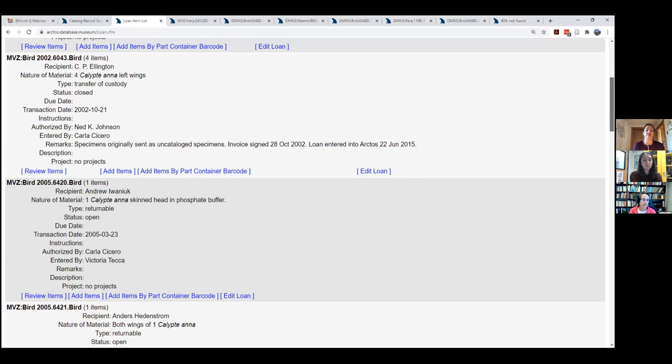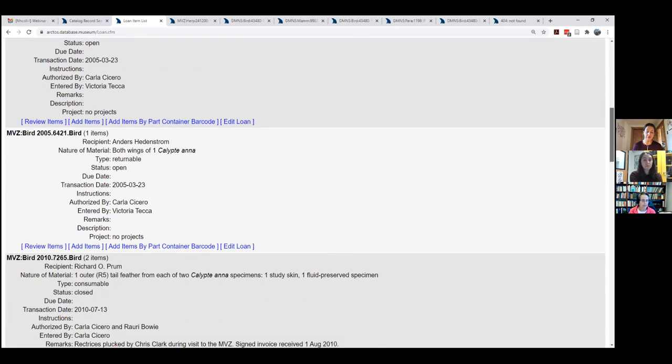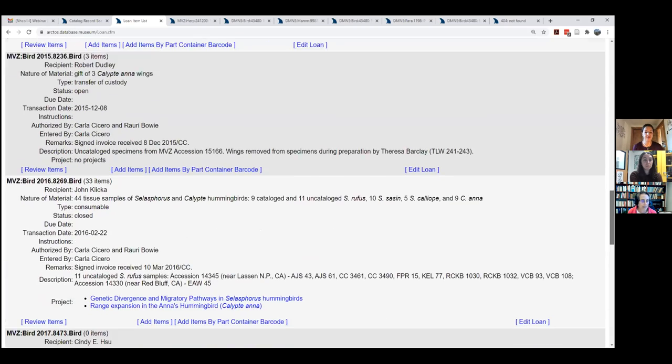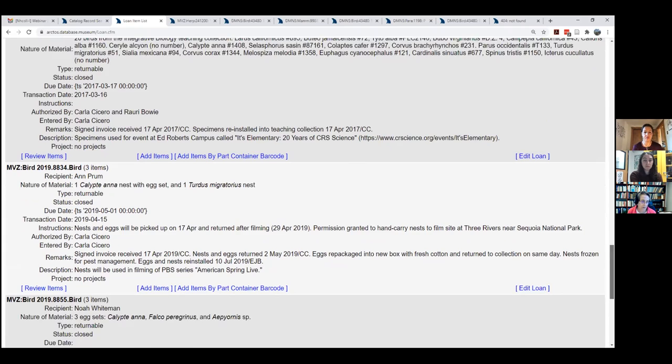You can see different loan types: a transfer of custody where we donated hummingbird wings and don't expect them back; a returnable loan that we haven't gotten back; consumable loans for tissue samples; and in-house loans. We track basically everything that goes out of the museum, even if not cataloged or from the teaching collection — to track usage of the collections.